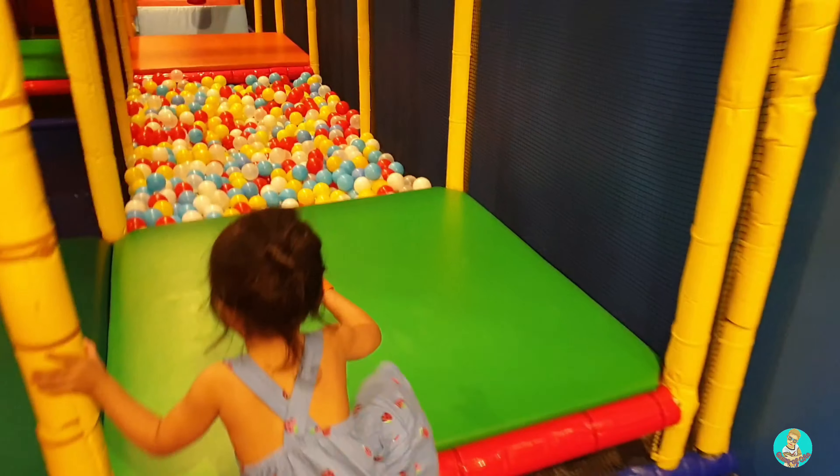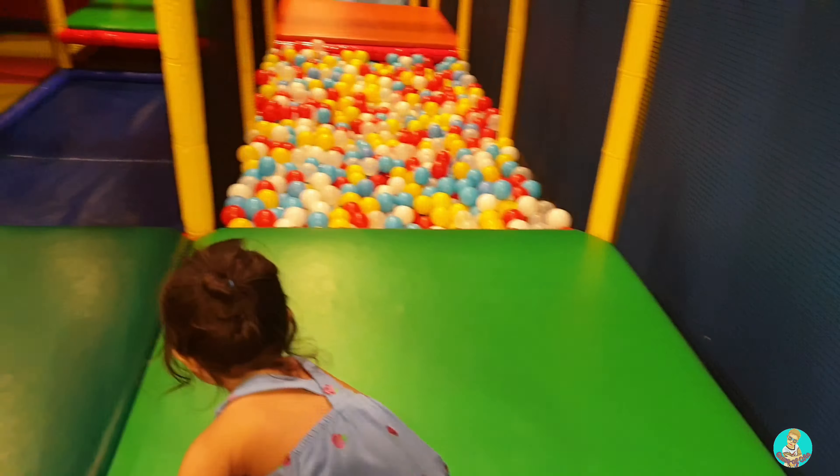They're balls! Jump! One, ready, set, go!